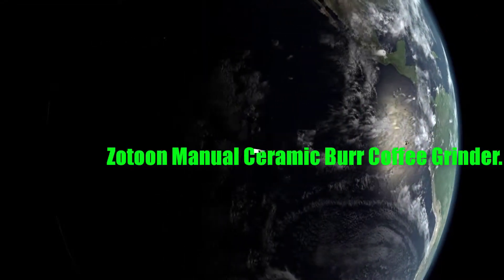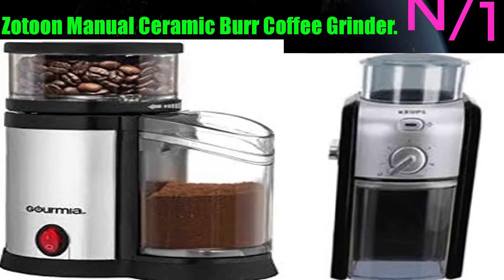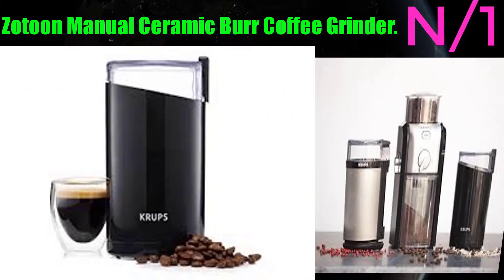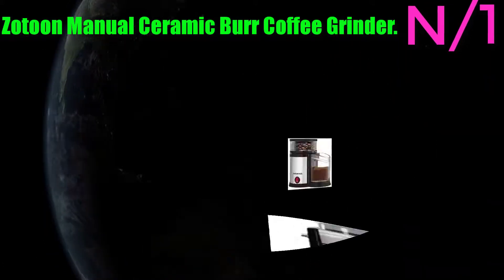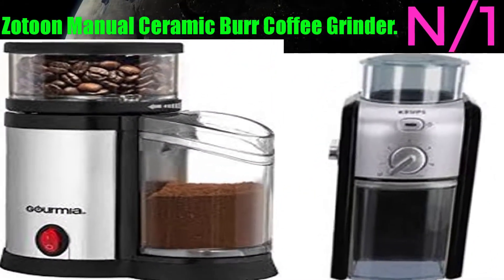Number one: the Zotun manual ceramic burr coffee grinder. This is a smart and thoughtful product which will make your coffee experience more enjoyable.